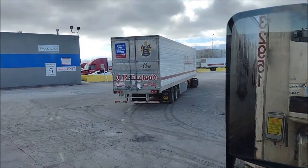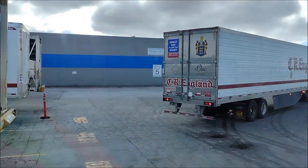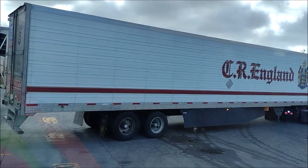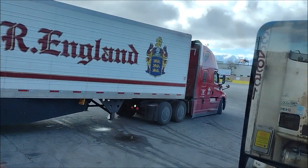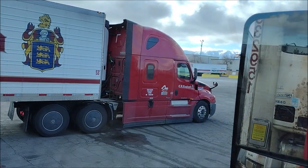He is doing the traditional conventional backing. He took that spot that I left. So he went to the serpentine movement and he looks like a very professional driver. He got it right away. He did not make an error, not a single error.